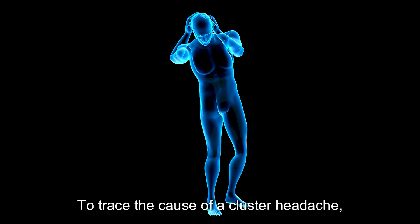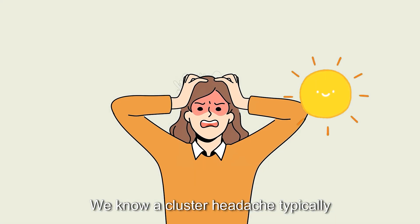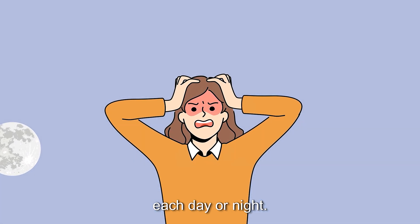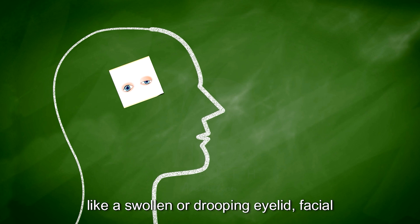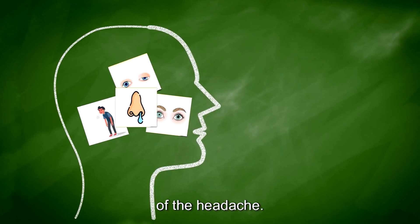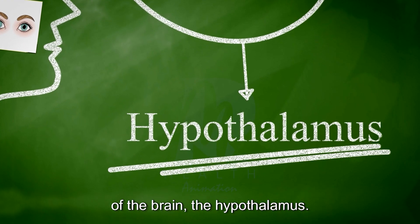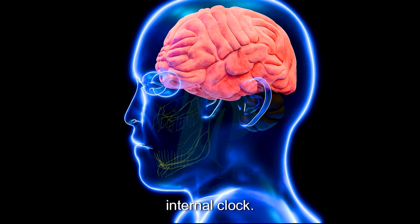To trace the cause of a cluster headache, we need to know what's happening during this pain. A cluster headache typically strikes suddenly, often at the same time each day or night. The pain is commonly felt around one eye and can be accompanied by other symptoms like a swollen or drooping eyelid, facial sweating, a constricted pupil, and a stuffy or runny nose on the same side as the headache. These symptoms point to a particular area of the brain: the hypothalamus.